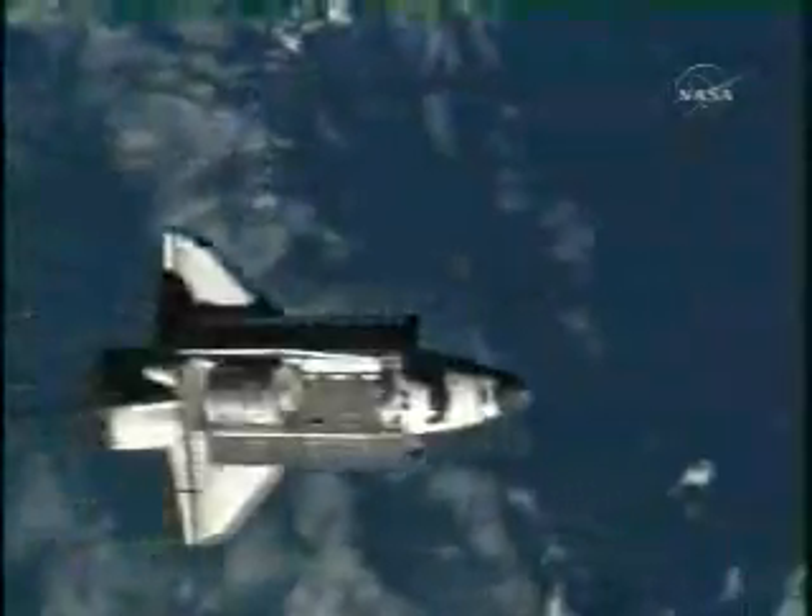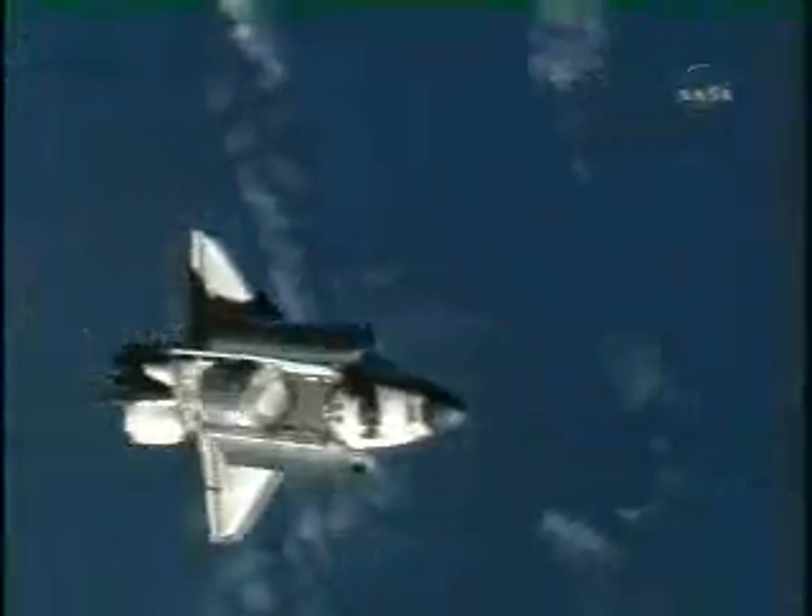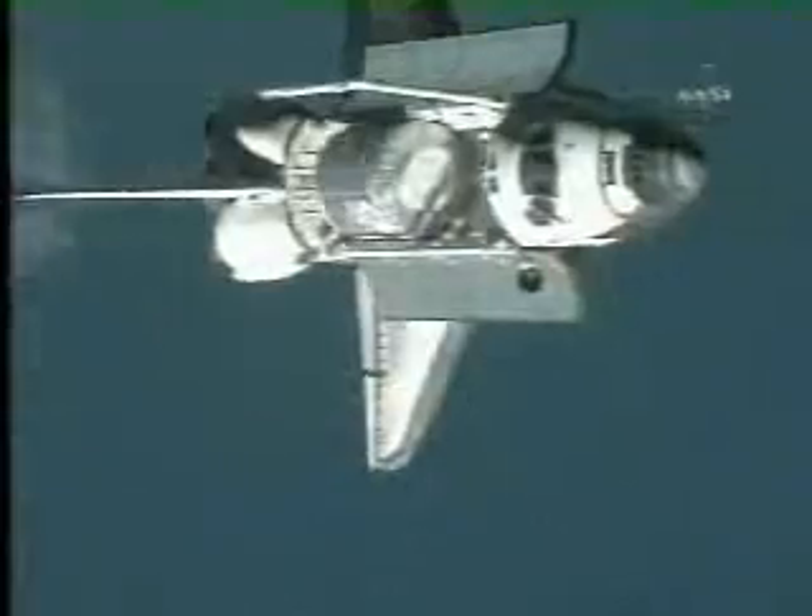About 600 feet below the International Space Station, we did a backflip, which essentially enabled the space station crew to use their telephoto lenses to map our tile system and make sure that it was safe for us to come home. And thankfully, because of ET-120, we had a clean bill of health. You can see just a beautiful view, and then Pam took over on the flight deck.